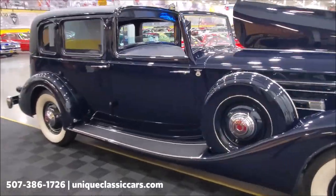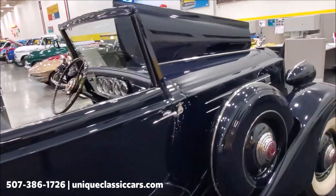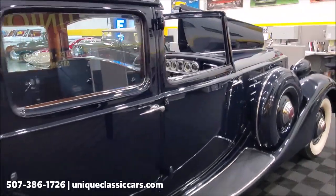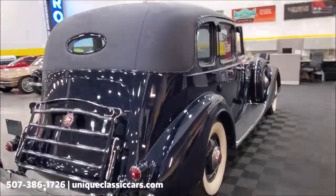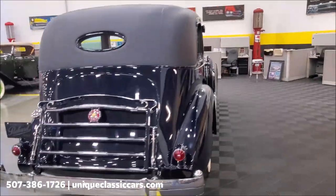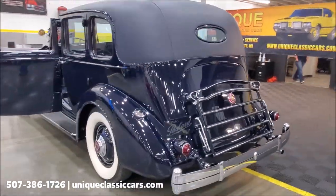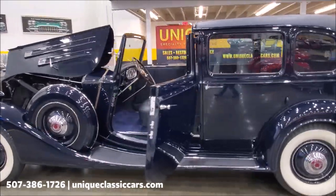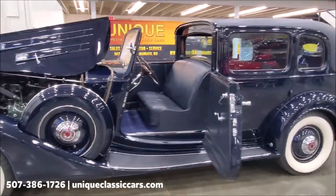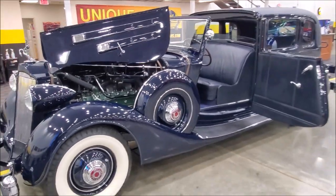We do accept trade-ins even on cars like this, and we have financing available as well. The best thing that could happen to this car is somebody gets it, enjoys it, and drives it once in a while. We can't wait to meet the new owners. I left the door open so you can see the inside — see all the still pictures on our website at uniqueclassiccars.com.